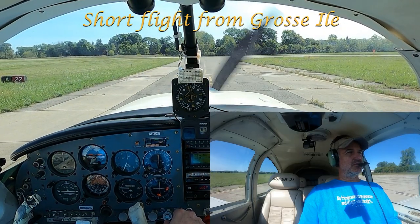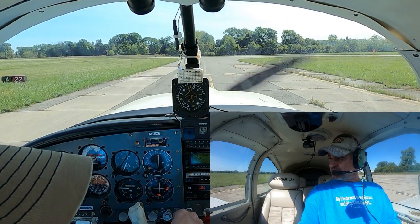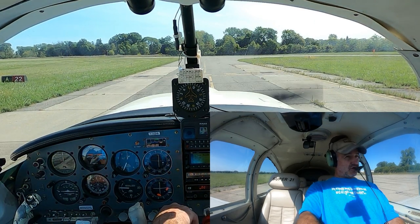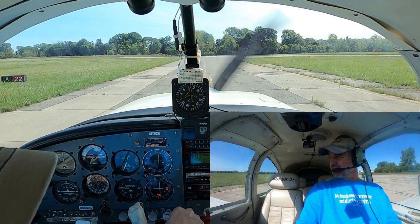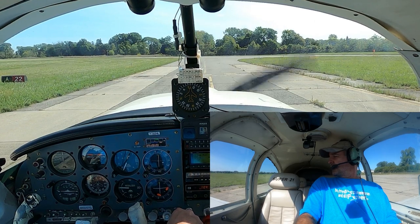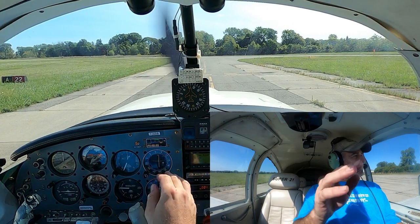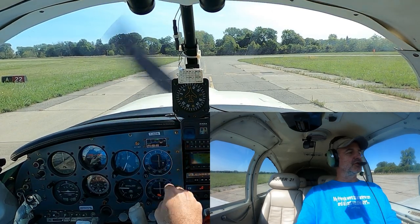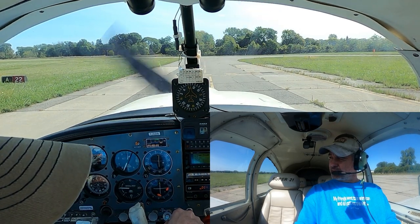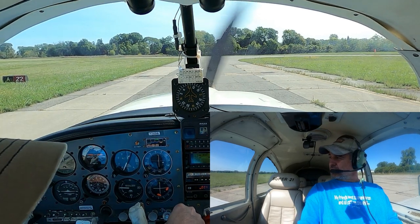Hey everybody, welcome to lovely Grosse Ile, Michigan. If you missed the last one, Grosse Ile is a pretty cool little island in the middle of the Detroit River — well, the very south end of the Detroit River, right before it becomes Lake Erie. When we do the takeoff here, you'll see the river, a nuclear plant too, and then Lake Erie kind of open up. I'll do a little turn over Lake Erie so you can see it stretch off in the distance. It's going to be a really quick short flight back to Detroit, so let's hop up in the air and start heading home.